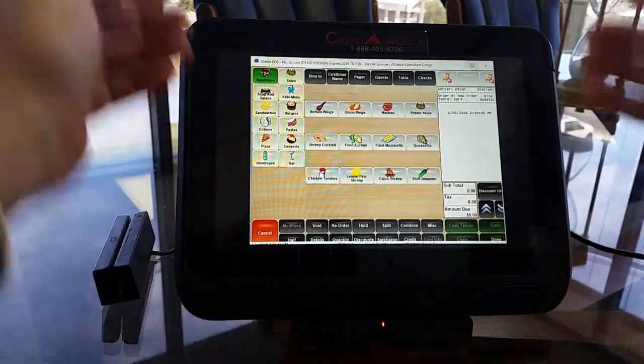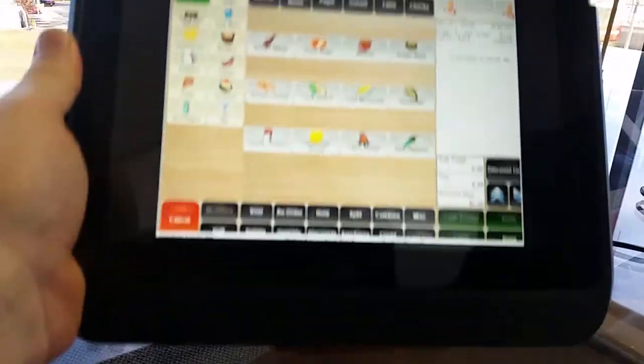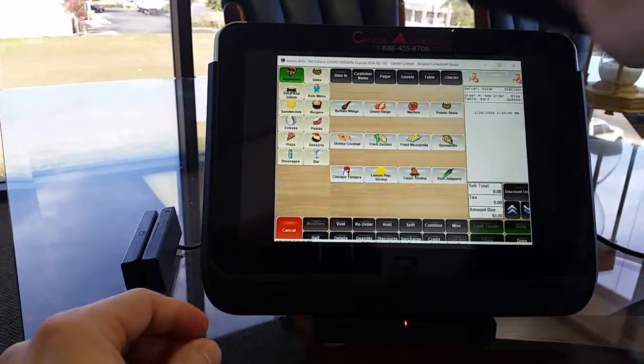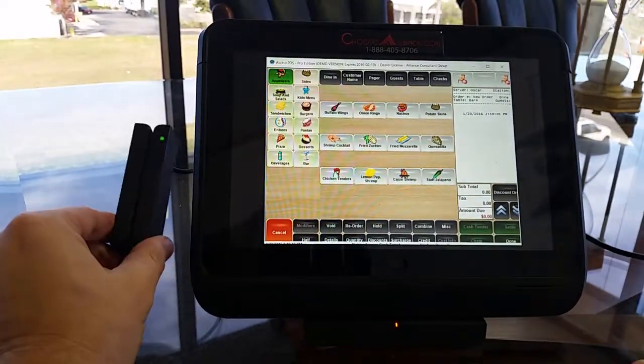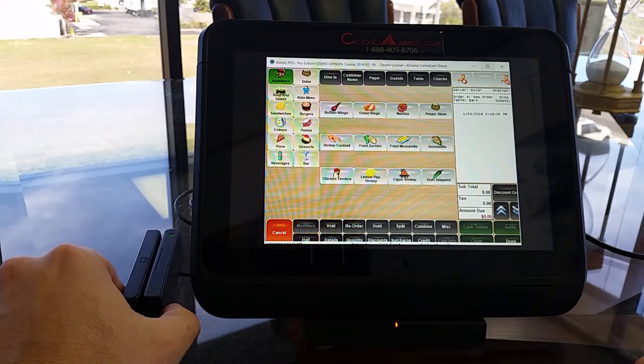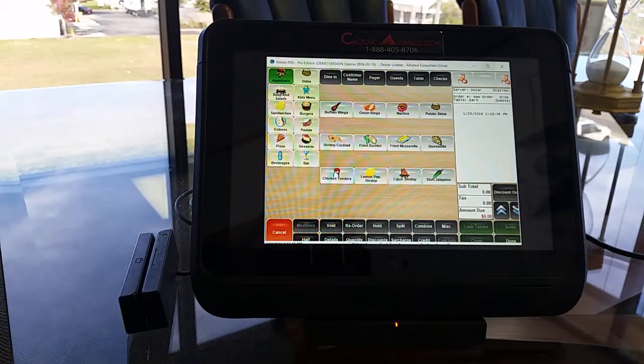This tablet will also come with a stand and a heavy-duty case to ruggedize it. When you put it on the cradle, that allows you to hook up an MSR so you can process credit cards, and you can velcro it right to the table. It's $375 ready to go — otherwise you'd have to go with a commercial point-of-sale system.